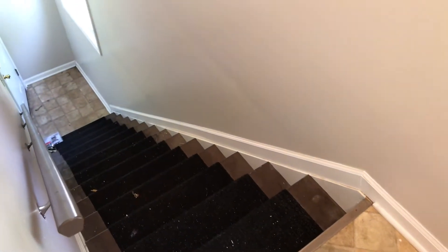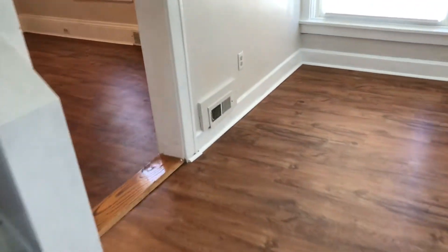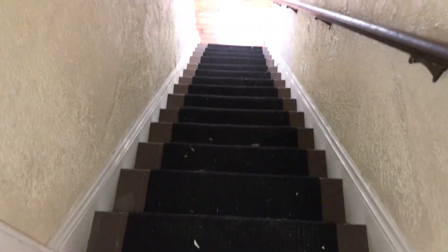Steps need to be painted coming up the back way. Walls need some touch-up paint coming up there. Steps need to be painted, the carpet needs to be swept, and the walls coming up to the apartment are clean.